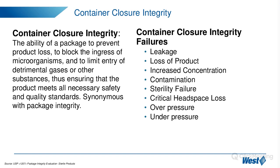A few key points from this definition: CCI is no longer only concerned with the sterility of the drug product — no longer only about the ingress of microorganisms. It also needs to prevent product loss or the entry of gases or substances that could impact product safety and quality. On the right we have a list of possible CCI failures: not just sterility and contamination, but other failures from exchange between the vial content and the external environment.